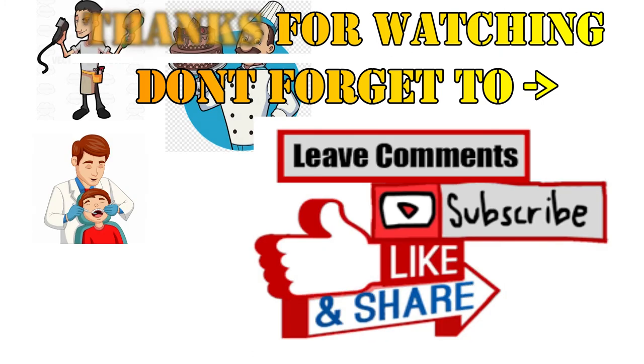Thank you so much for watching! Please stay tuned for more. Don't forget to like the video and subscribe to our channel, and leave your wonderful comments below. See you next time, bye bye!